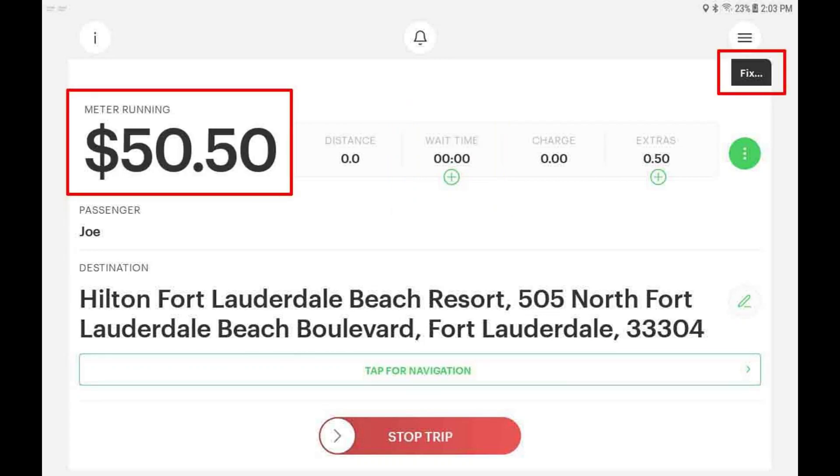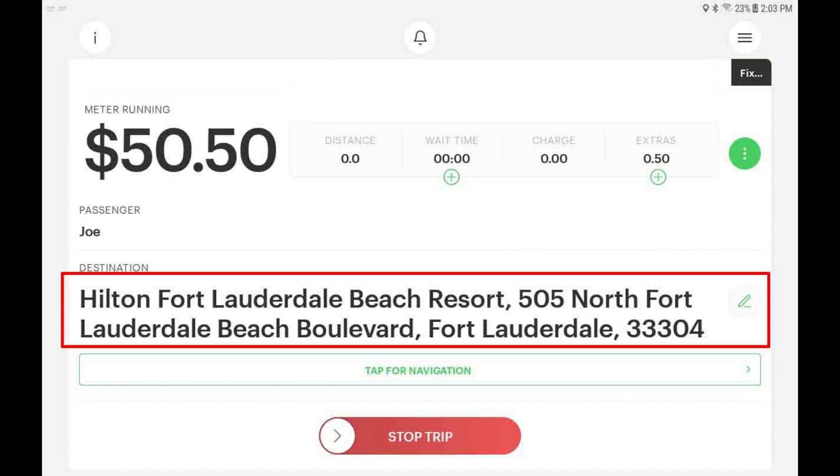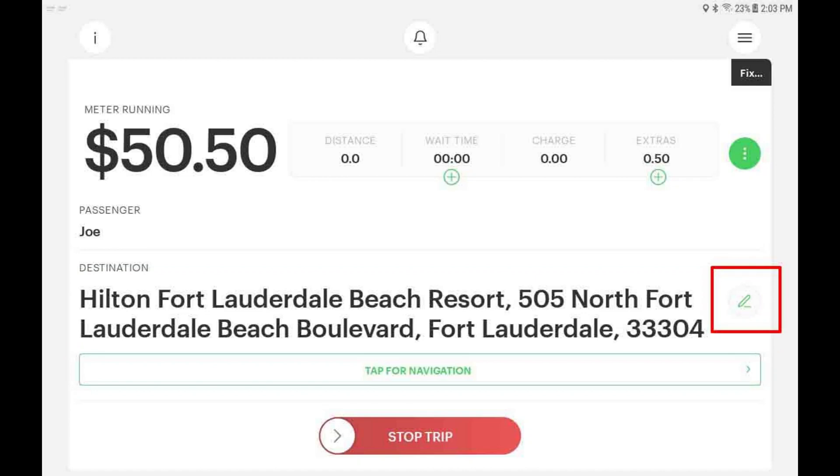If this is a flat rate fare, the meter will start with the flat rate amount. You will also see the trip labeled as fixed, shown to the right of the digital meter. When the meter is started, the destination location will be displayed. If you need to change the destination, tap the pencil icon and select a destination zone.